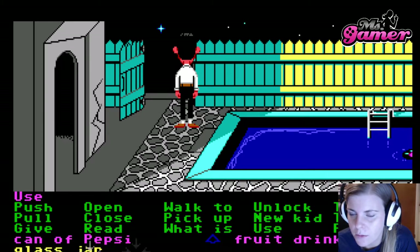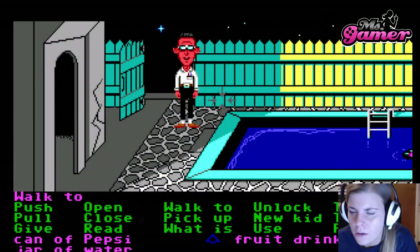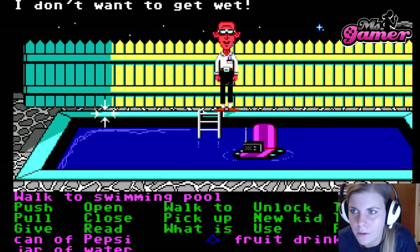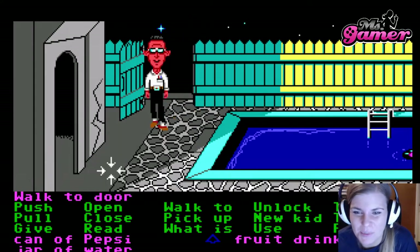We need some pool water in the glass yard. All the pool water is actually radioactive, so the kid doesn't want to go in there. Possibly he doesn't know it's radioactive, but I do, so I don't want to put the kids in the pool.